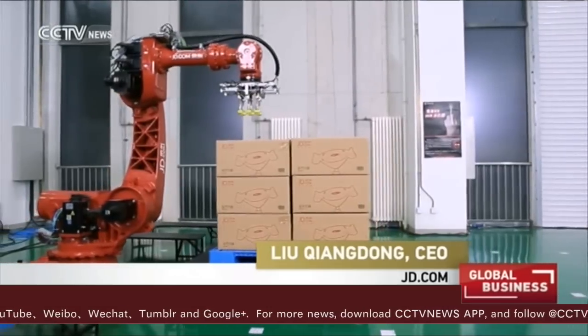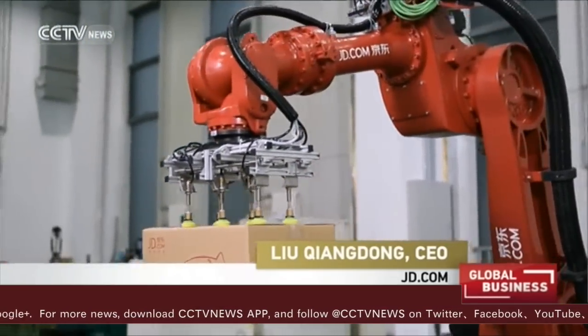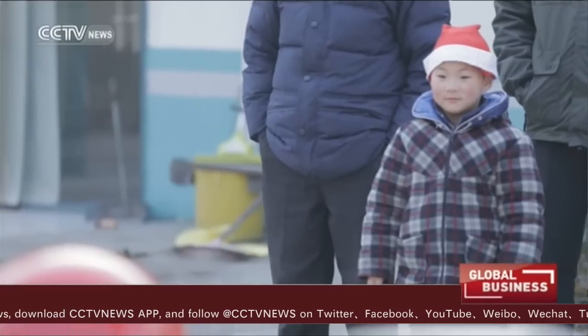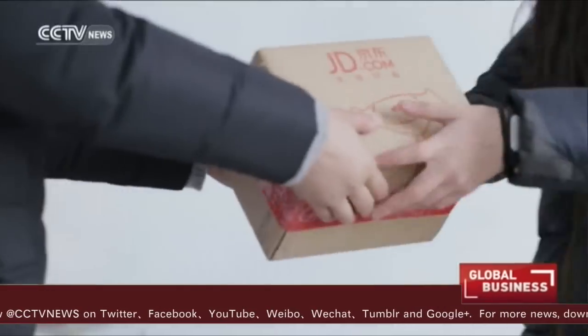JD.com has not only driverless cars and drones, but also automated warehouses and distribution terminals. Taking logistics in rural areas as an example, the company can reduce logistics costs by over 70 percent through drones and driverless cars. In the past, farmers faced difficulties selling their products due to high logistics costs.